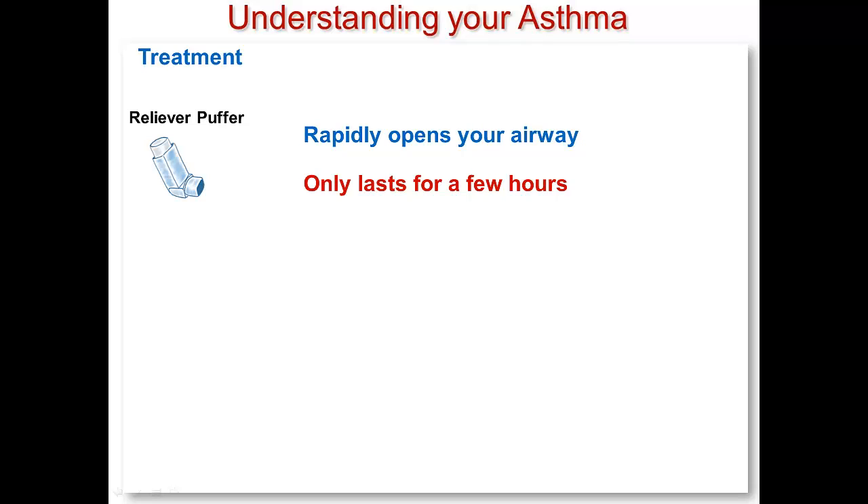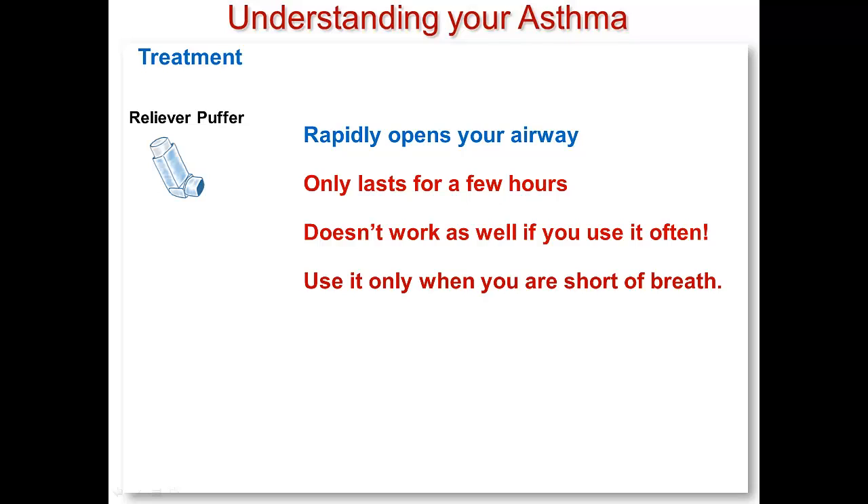If you do use your reliever puffer too often, you might get into trouble because it will stop working as well. That is an important reason why you should be trying to control your asthma with your preventer medication. So even though you love your reliever puffer and you should always carry it with you, remember to only use it when you are feeling short of breath due to your asthma.